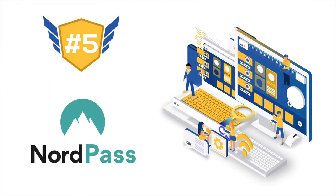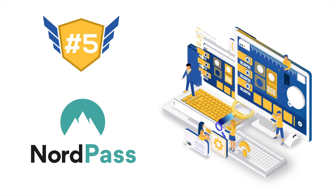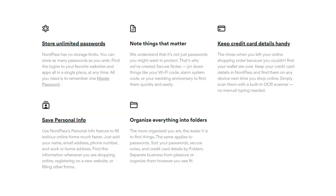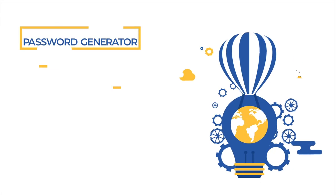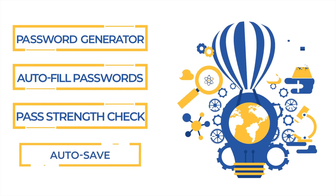NordPass takes the fifth spot on our list. NordPass offers the basic features normally found in most password managers, letting you sync with many devices, autofill your search, and share items. It's missing some smaller features, which makes it a less established manager than the other options. Every NordPass plan comes with a password generator, autofill for passwords, a password strength checker, and autosave for recent entries.